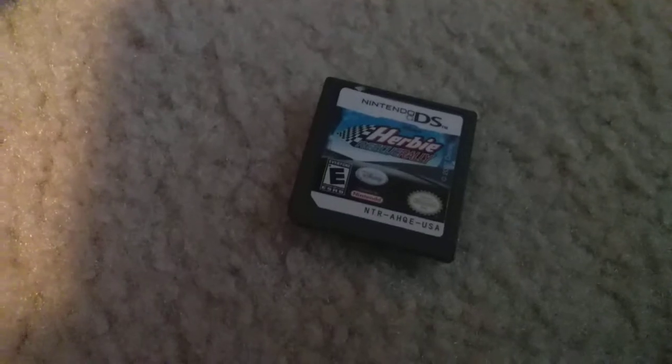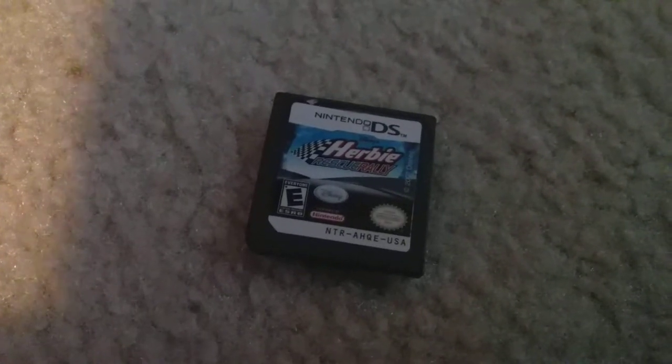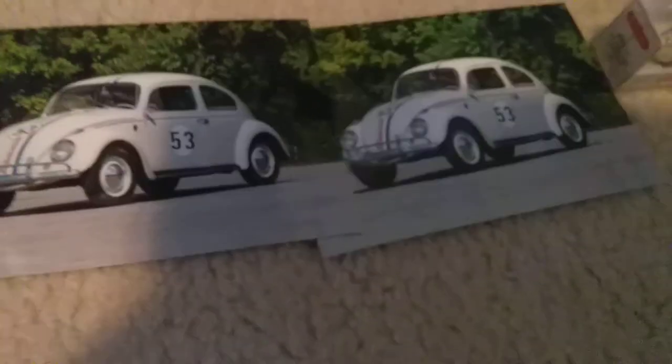Herbie and Skirali. Then we got these two Herbie pictures. Here we got my Herbie stuffed animal. And these two little Herbie cars.